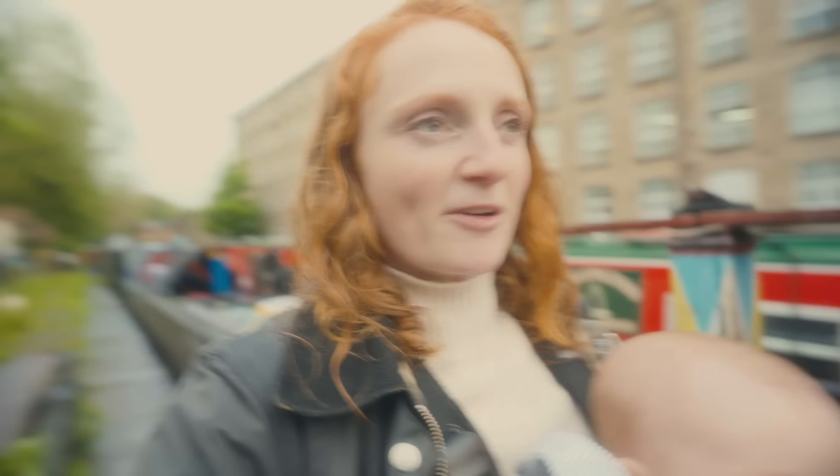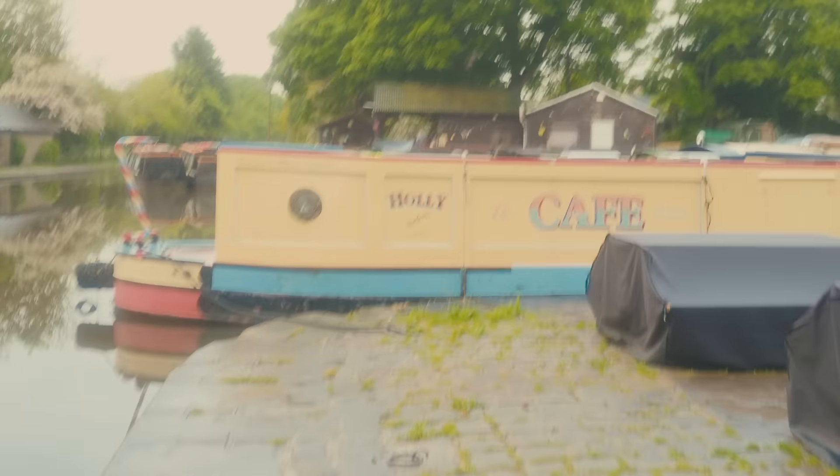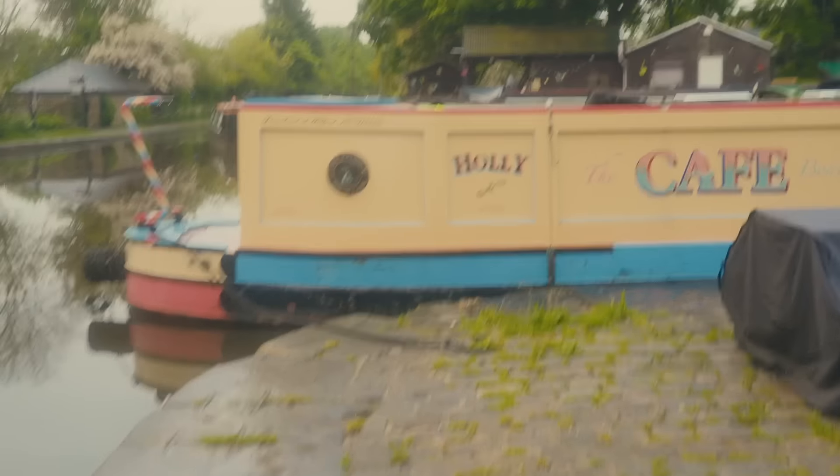We just got back from the walk and it's typically just stopped raining, so we're all soaking wet and now it's dry. Joe has gone to Holly the cafe boat to go and get a cake for us all to tuck into. But I'd like to have a little look at the cafe, so I thought we'll go give it a knock and see if she'll show us around.